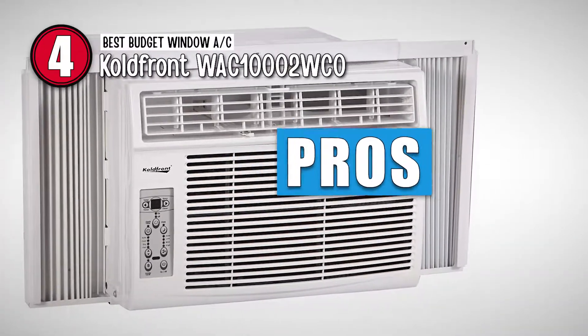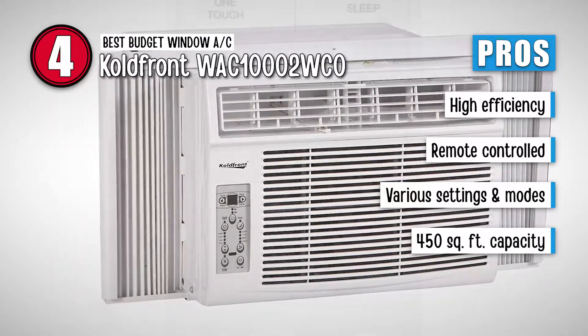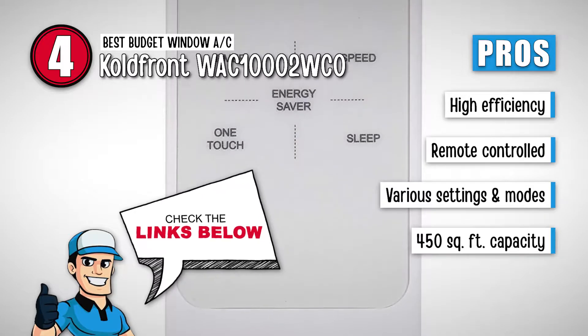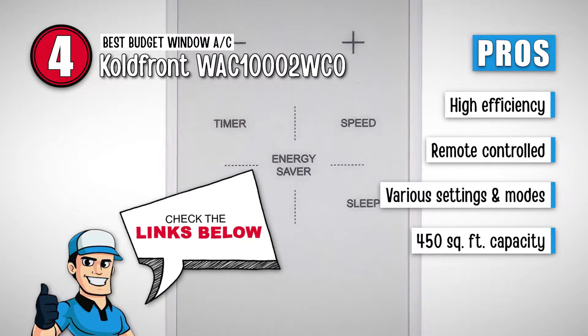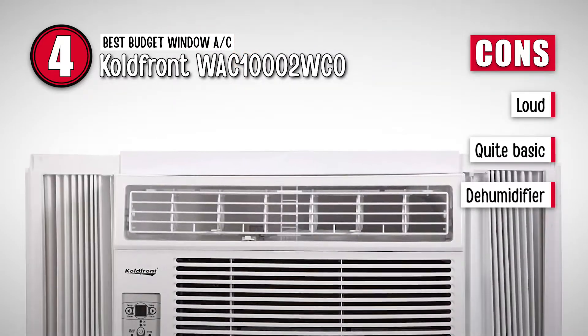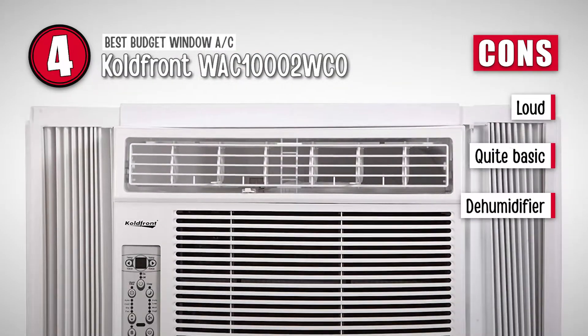Its pros are: it is highly efficient, it is remote-controlled, it has plenty of settings and modes, and it has a 450 square feet cooling capacity. However, it is loud, it is quite basic, and it is not an effective dehumidifier.